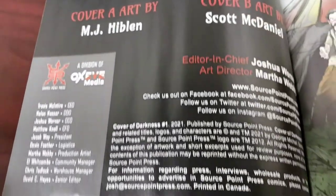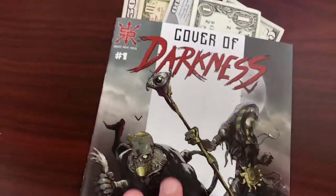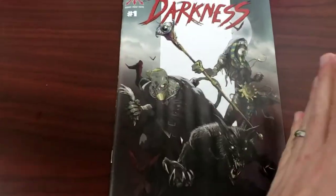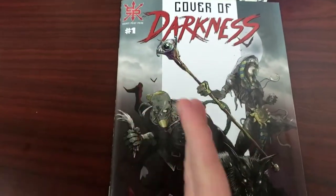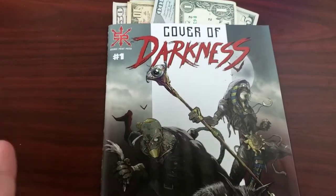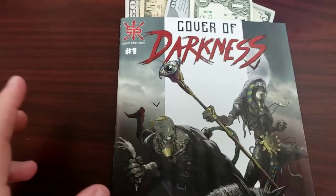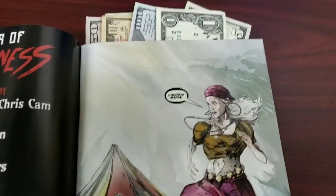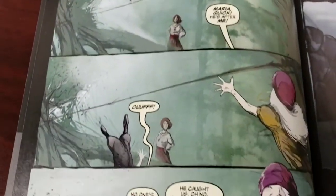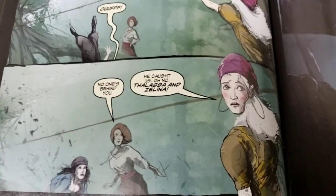Just a fair warning: we do have spoilers here. Basically this book is a story of two different stories that converge. One takes place in the past about this vampire and his servant, and the other is about this gypsy family taking place in the story's present. We have this introduction of the gypsy family and they seem really cool — they have their own carnival thing going on.